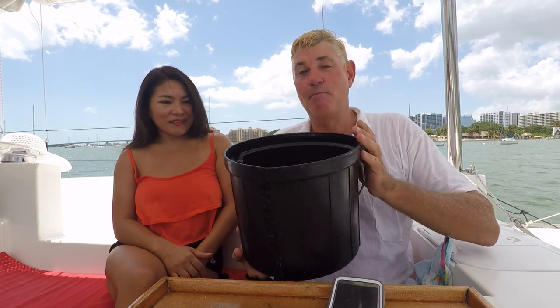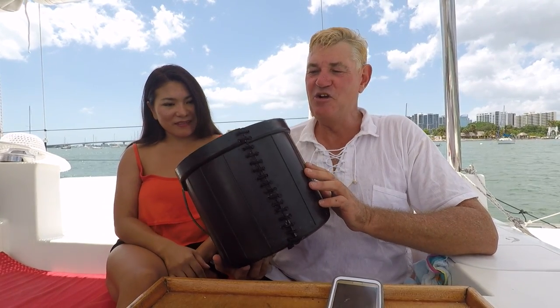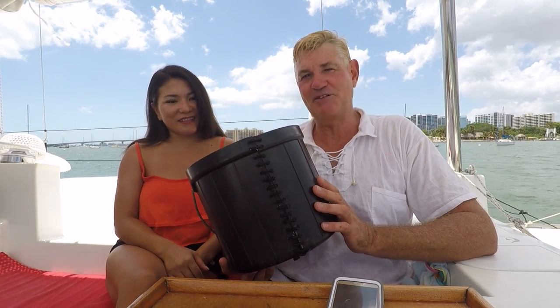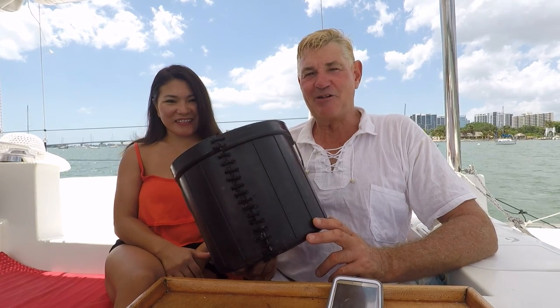Hi everyone, it's our pleasure to bring you part two of the Luckyfish boat tour. Some of you might remember this bucket from our Atlantic crossing. Who would have thought a bucket could become such a topic of conversation? We've been really amused by a lot of the comments.